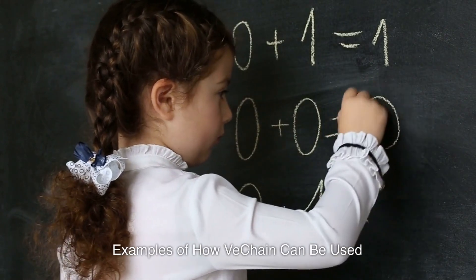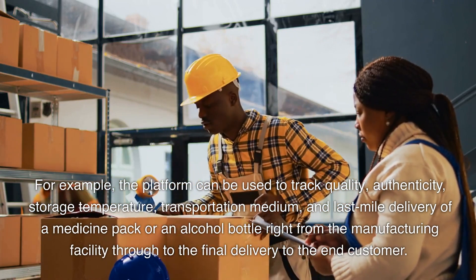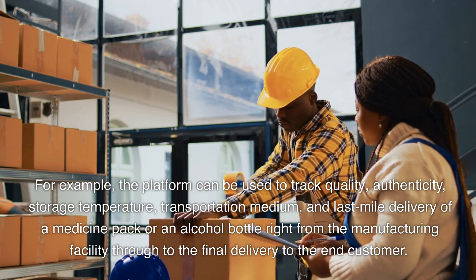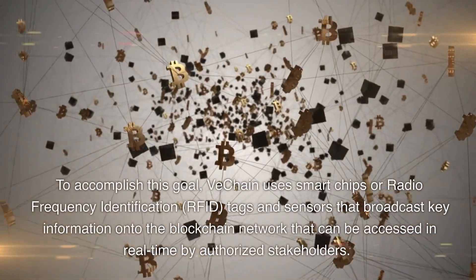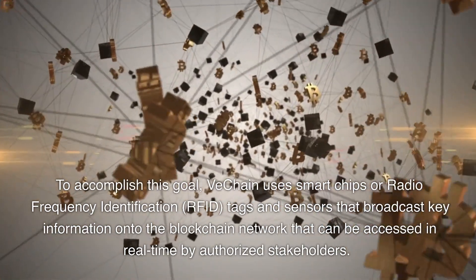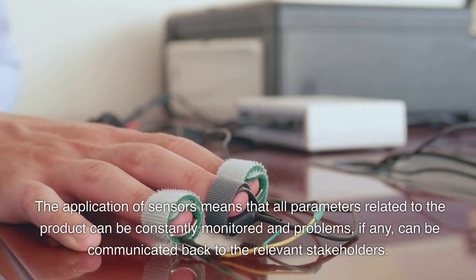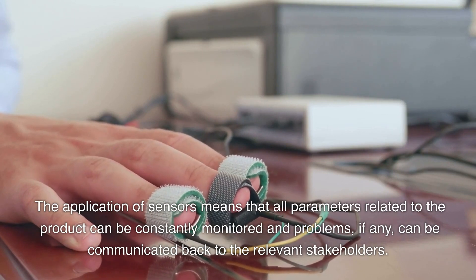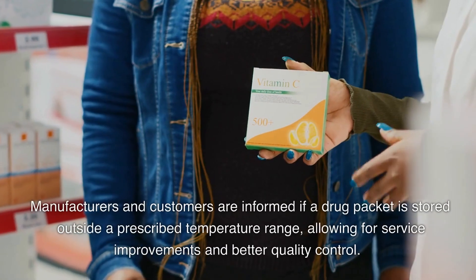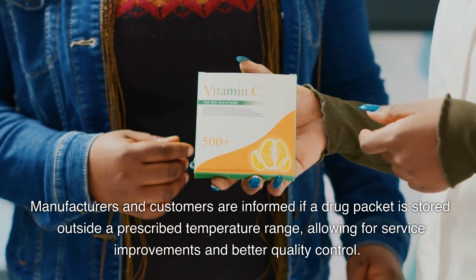Examples of how VeChain can be used: the platform can be used to track quality, authenticity, storage temperature, transportation medium, and last-mile delivery of a medicine pack or an alcohol bottle right from the manufacturing facility through to the final delivery to the end customer. To accomplish this goal, VeChain uses smart chips or radio frequency identification, RFID, tags and sensors that broadcast key information onto the blockchain network that can be accessed in real-time by authorized stakeholders. The application of sensors means that all parameters related to the product can be constantly monitored and problems, if any, can be communicated back to the relevant stakeholders. Manufacturers and customers are informed if the drug packet is stored outside a prescribed temperature range, allowing for service improvements and better quality control.